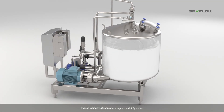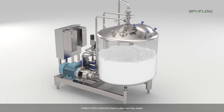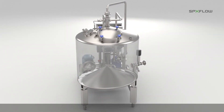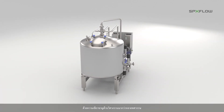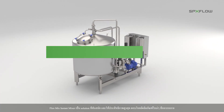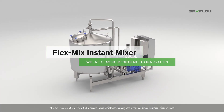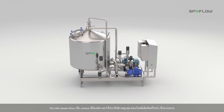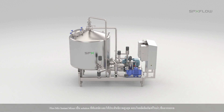After production, the whole unit is easy to clean in place and is fully drainable. Based on decades of engineering and application expertise, the FlexMix Instant Vacuum Mixer is a state-of-the-art solution, delivering optimal performance while tackling many modern production challenges with ease.